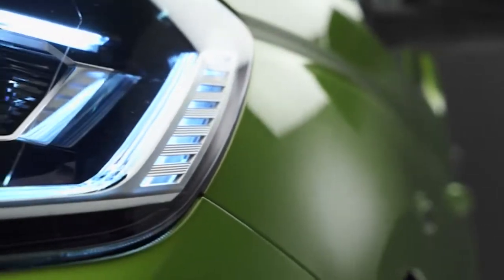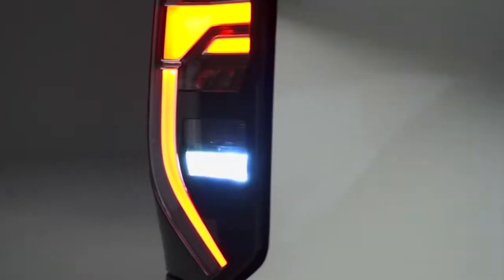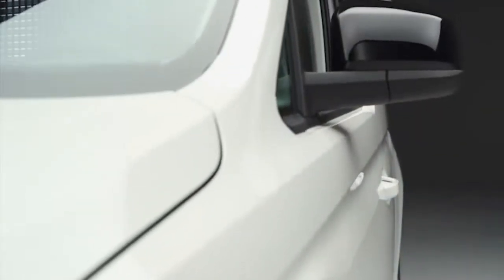Visually, the switch to the MQB platform is evident from the increased wheelbase. It has a modern exterior and sleek design with a focus on functionality. Caddy now comes with a number of new exterior options, including new LED headlights and tail lights, plus a wide range of customised paint colours and finishes.